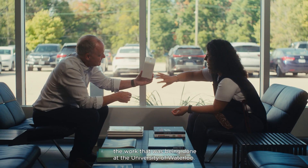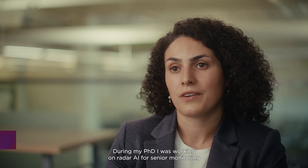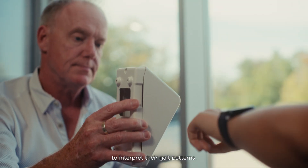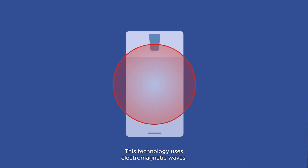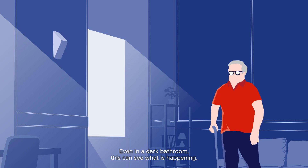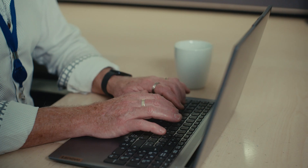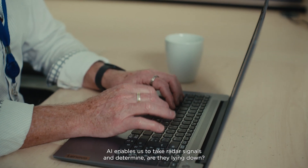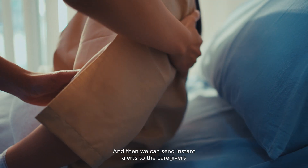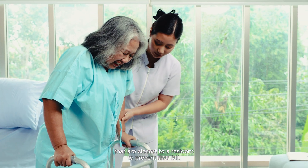Fortuitously, we found the work that was being done at the University of Waterloo. During my PhD, I was working on radar AI for senior monitoring to interpret their gait patterns. This technology uses electromagnetic waves — it is just sending and receiving signals. Even in a dark bathroom, this can see what is happening. That is the beauty of the privacy-preserving technology. AI enables us to take radar signals and determine: are they lying down? Are they walking? Are they sitting? And then we can send instant alerts to the caregivers closest to a resident to prevent that fall.